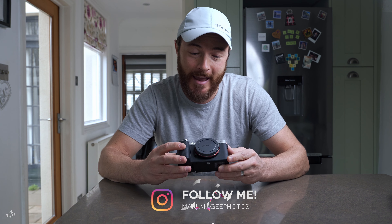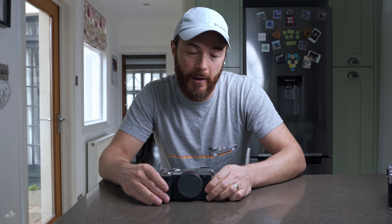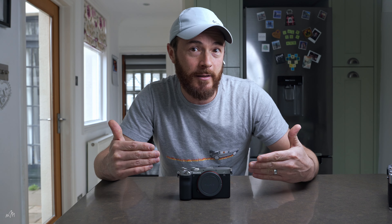How cute is this camera? It is tiny. It's reminiscent of the old rangefinder cameras from the 60s and 70s, but don't be fooled by this small profile. This is not a point and shoot camera, not even close. This is a fully loaded, full frame, pro level camera, with all of the same capabilities as the mighty Sony A7 III and some.